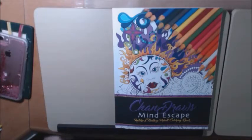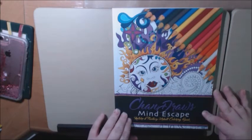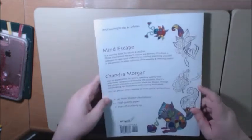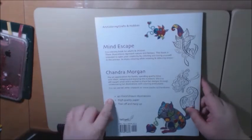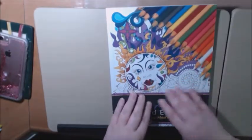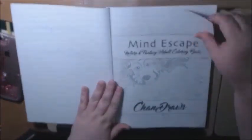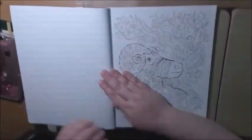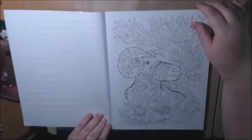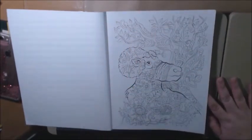Hey everybody, welcome back to my channel! Today I'm really excited about this new book — it is Chandra's Mind Escape nature and fantasy adult coloring book by Chandra Morgan. It is 40 hand-drawn illustrations, it's really beautifully done. The cover is amazing, it has a soft rubbery texture. It's not perforated but the way it's bound, it would be easy to just tear right out.